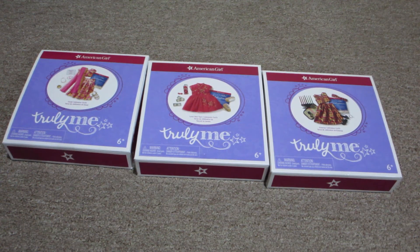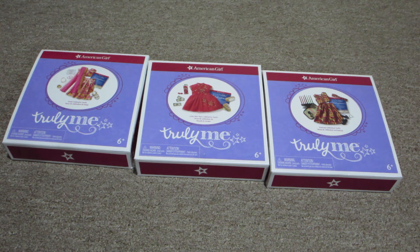Hi guys, I am here with another American Girl haul and I also have some items from Maplelea that I'll be showing you after this. I forgot to bring them down for now, but we're going to start with the American Girl stuff. American Girl just came out with some new Truly Me outfits and these are really cool. This is not all of them — these were my main favorites that I got. I don't know if I'm going to get the rest of them or not, but these were the three main ones that I loved.